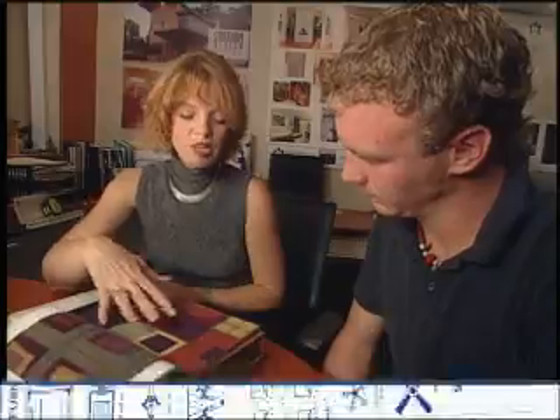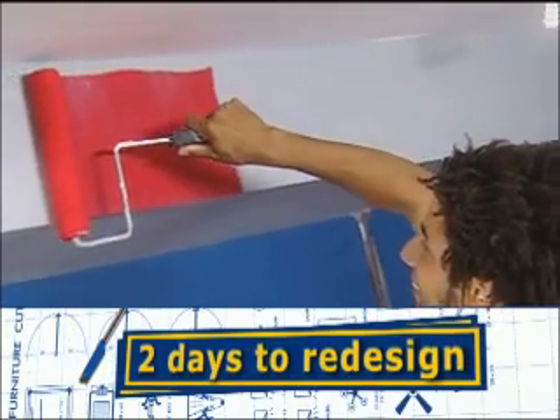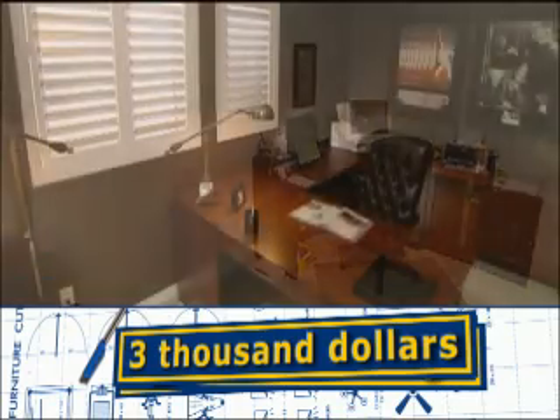At Design U, we help the design challenged become design masters, beginning with a one-day course in interior design, then two days to redo their space, and $3,000 to get the job done.